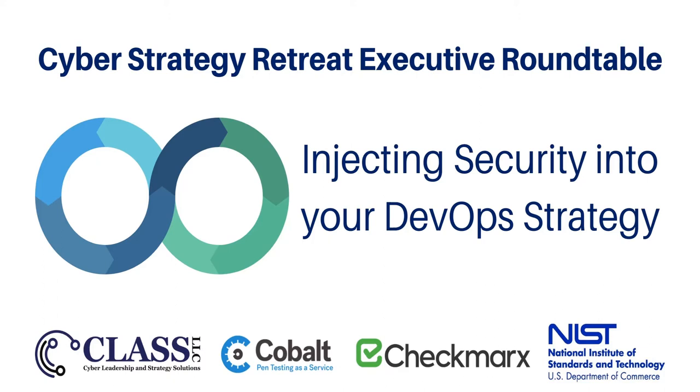We recorded the live session of this event that was originally presented on November 11, 2020. We're happy to make portions of the program available to support knowledge sharing for the security community. This session was presented with the support of Ron Ross at NIST, Carolyn Wong at Cobalt Labs, and Stephen Gates at Checkmarks.